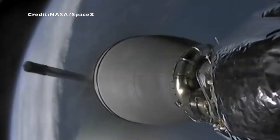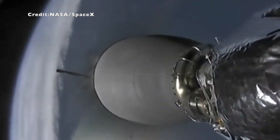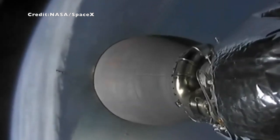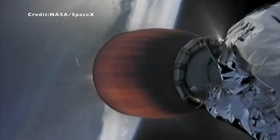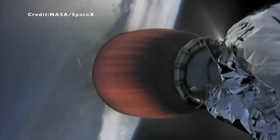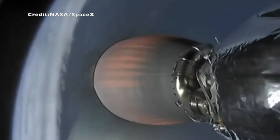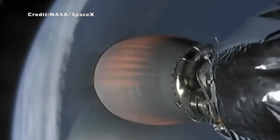And back ignition. Stage 1 boostback burn is starting. So very significant calls there. Successful separation of the first stage from the second stage. The second stage — there you see on screen with the red hot engine — is now active and taking Dragon towards its correct orbit. And we saw the boostback burn begin and heard that call as well.